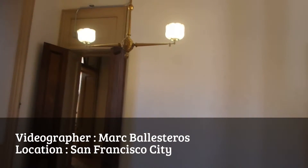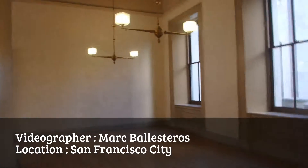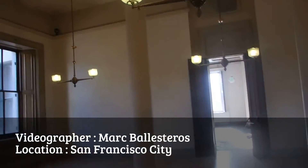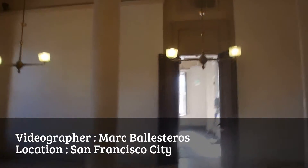So everything here is original, right? Original — from the lighting to the furniture. I'm thinking this must be where the tellers are counting the money, or that's the office area. The lights are low.